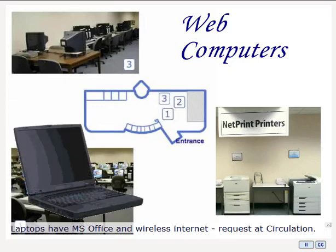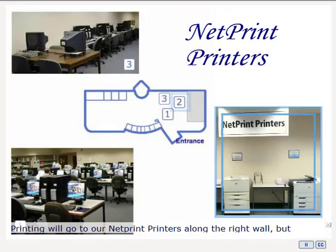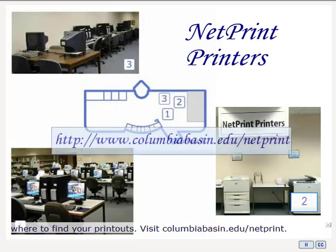Our laptops also have Office and wireless internet access. Be sure to ask the circulation staff about them. Printing will go to our NetPrint printers along the right wall, but don't just click Print. Unless you go in and select a printer, you won't know where to find your printouts.